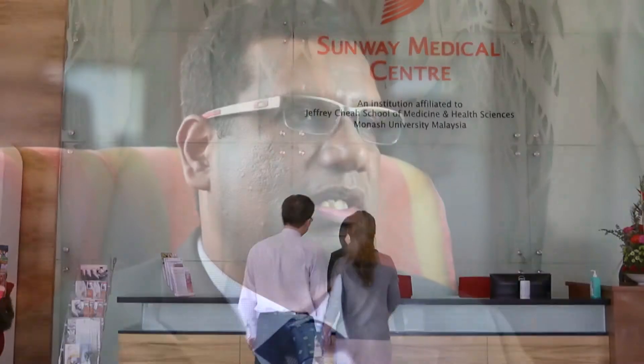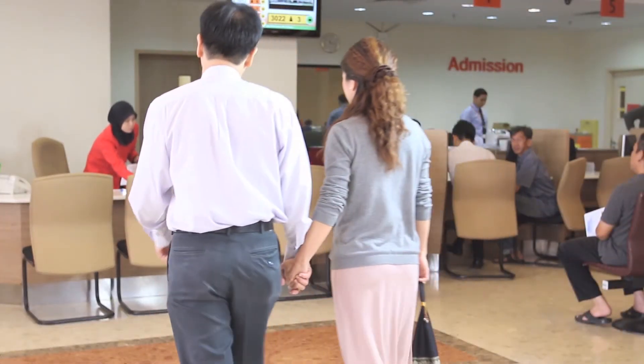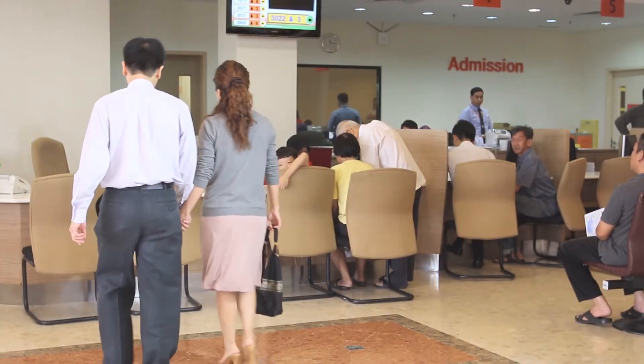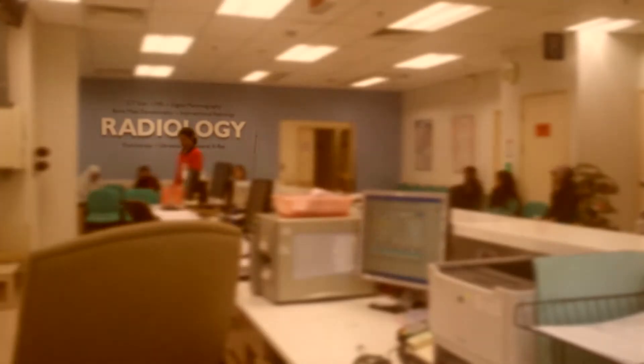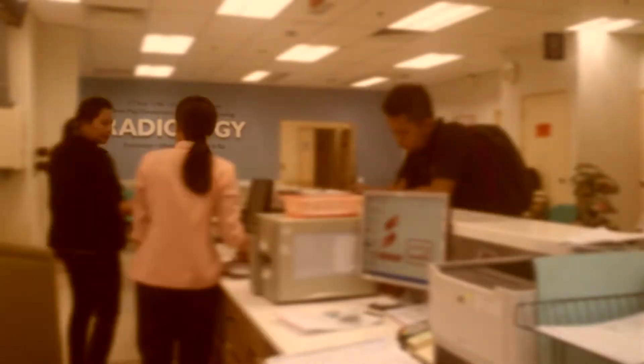Sunwick Medical Centre is one of the largest tertiary care private hospitals in the Klang Valley. It is a 350-bed medical facility with a large imaging department. We are doing almost 75,000 procedures a year and eventually we will increase this number to 100,000 procedures in the near future, with emergency departments requiring images to be delivered to doctors rapidly.